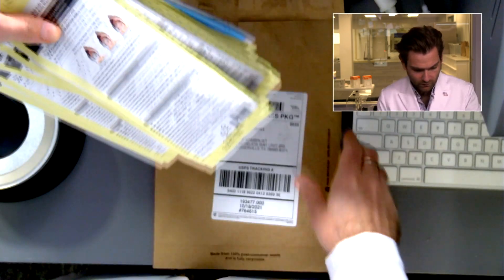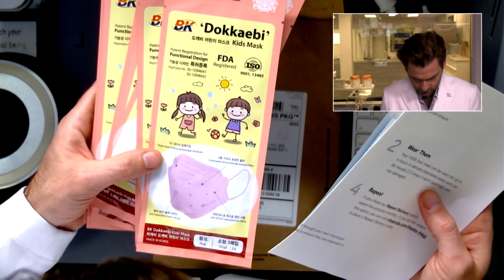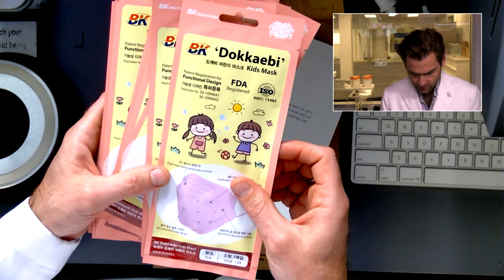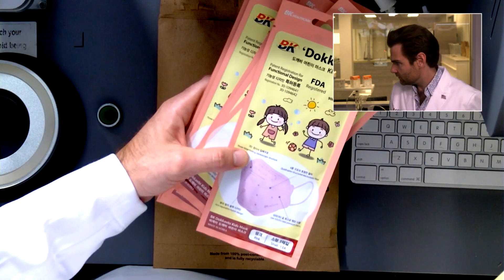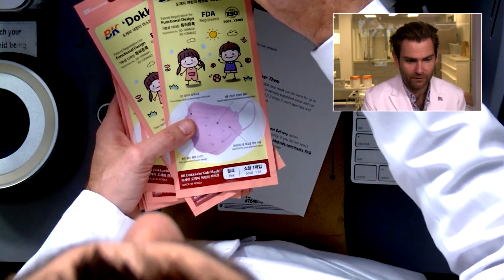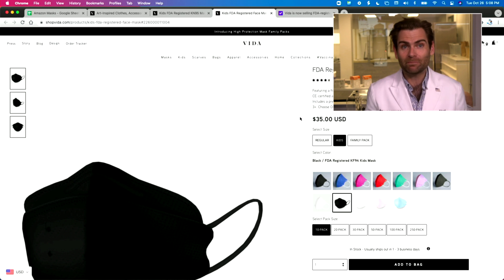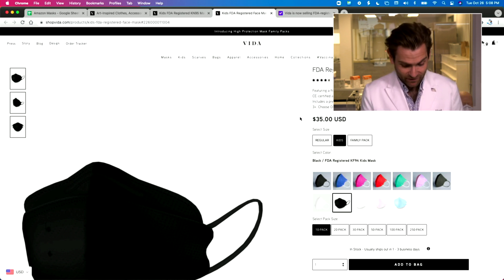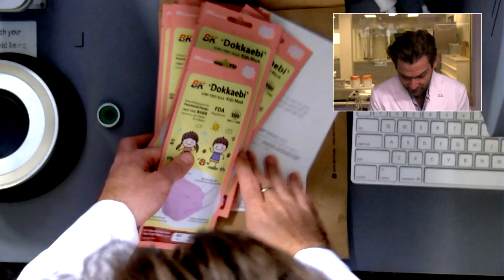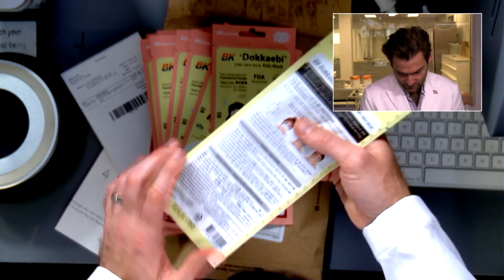Oh wow, these are KF94s! This is what you bought? This is super interesting. So this is their KF94 mask, and what's crazy is I was about to say it's not a legitimate KF94, because KF94s have to be made in Korea. But look at this - you've got Vita on the outside, and then that's where the branding stops.